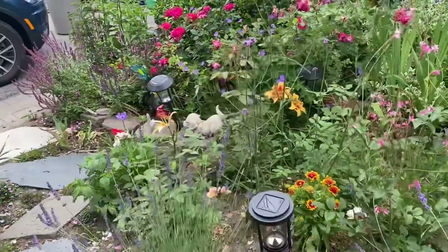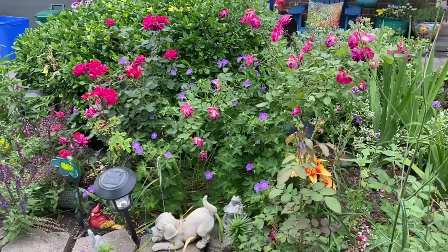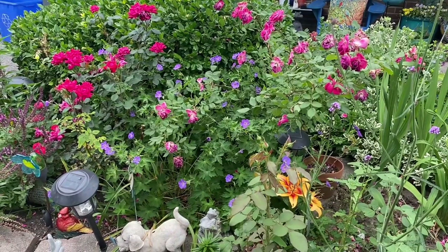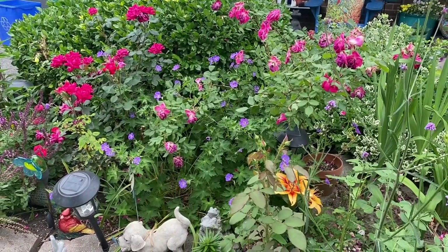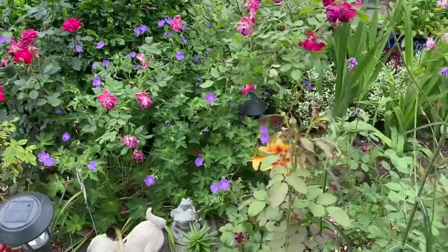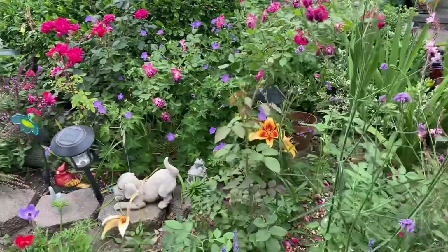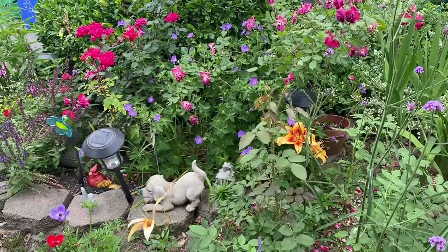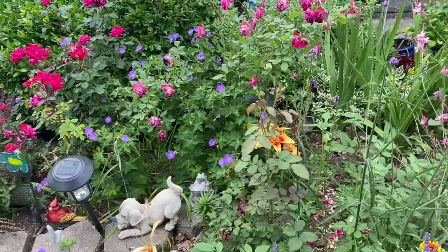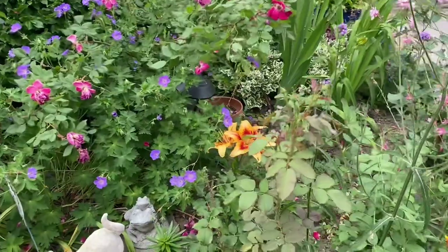My red roses are blooming still — those are the also Easy Double Red. My climbing rose is done blooming so I have to come out here and deadhead it. I'm sad to cut it down, but it's time to cut it back. I'm not sure if it's going to flush a new set of blooms again — it's about three years old and I didn't even know it was a climbing rose, so it'll be exciting to discover what it does.